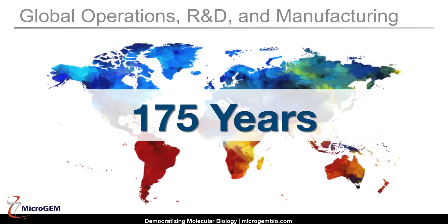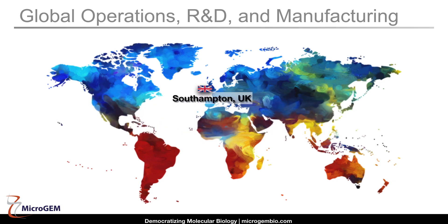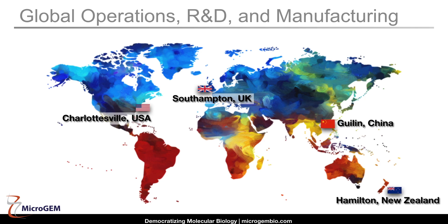Today's company is run by an executive team with over 175 years of experience in business, plant sciences, microfluidics, instrumentation, and molecular genetics. Our company is spread across the globe with a head office in the UK, microfluidics and engineering in the USA, manufacture in China, and biology in New Zealand.